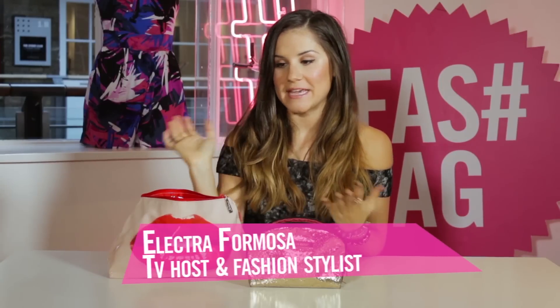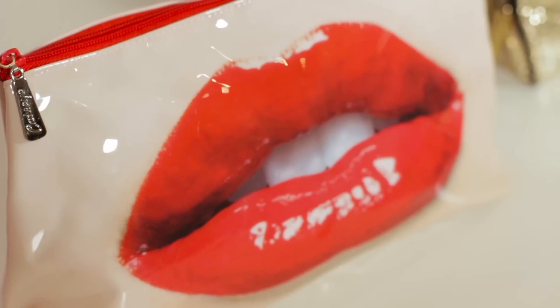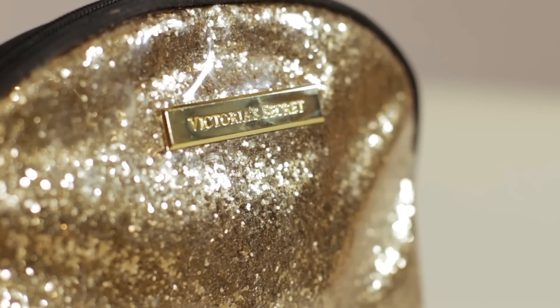Hey, I'm Electra Formosa, and I am here today in the Fashion Tag Studios, and I'm going to show you what I have in my makeup bag. As you can see, I have two makeup bags here. This one is a bit of a bigger one that I have everything in, and then this little one has got all my essentials in for day-to-day makeup.